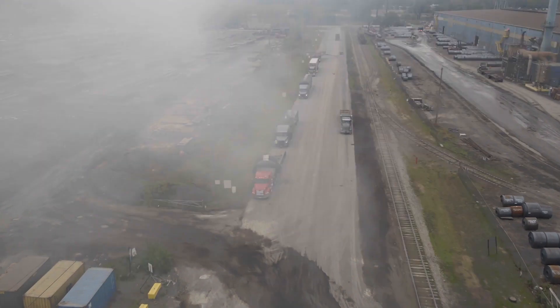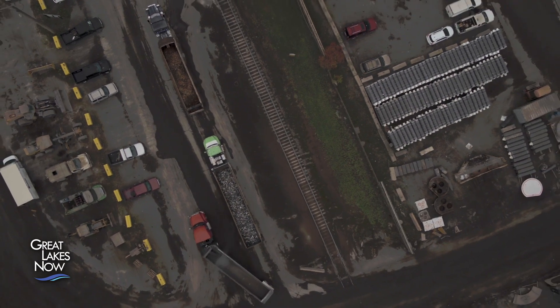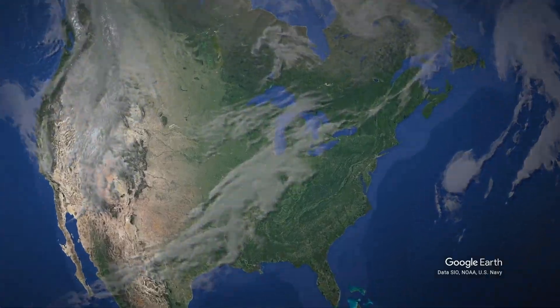These trucks are waiting to load or unload steel at the Ports of Indiana Burns Harbor, and as they sit, their engines idle. Located at the southern end of Lake Michigan, Burns Harbor is one of the busiest ports on the Great Lakes, and that means lots of traffic — around 350,000 trucks a year.